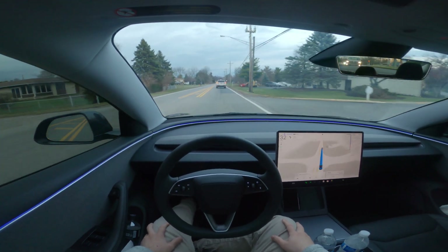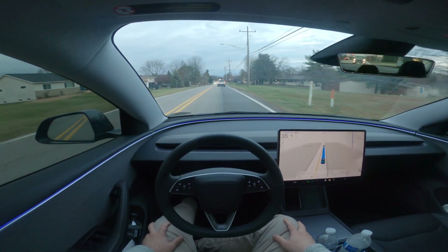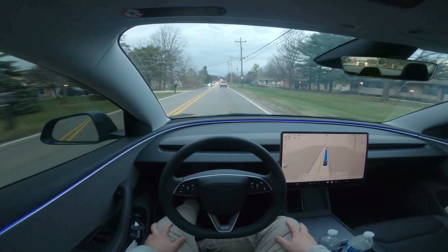Those new features include things like weather radar in the maps and Apple Watch integration. I'll let you enjoy the drive for the next minute or two and check back in when we get to the situation where the car pulled out abruptly — you'll see how the Tesla handled that.